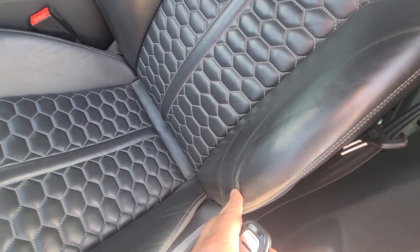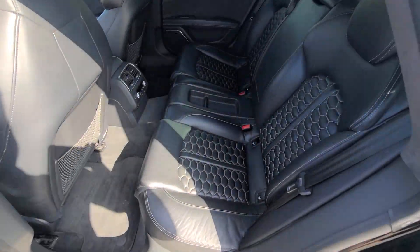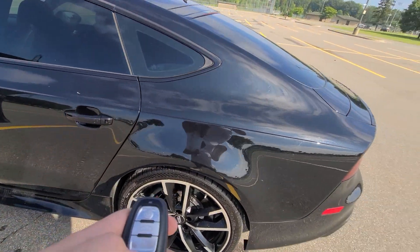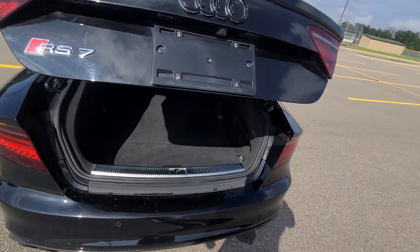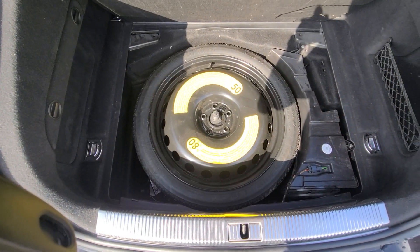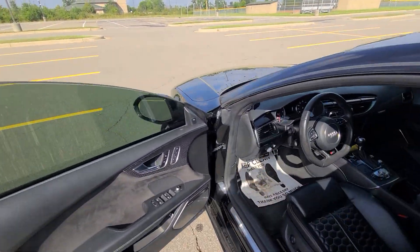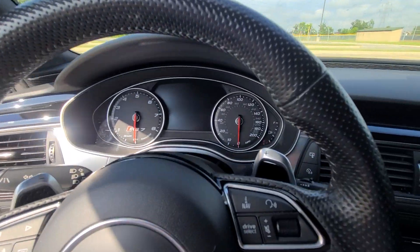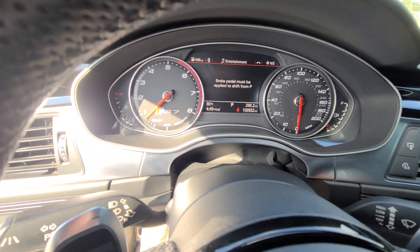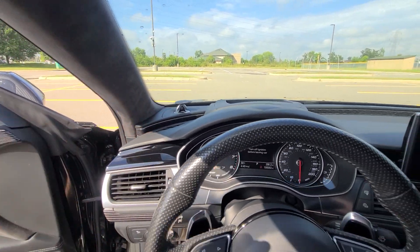Driver's seat has minor signs of wear, obviously. 109,552 on the clock, full tank of gas. It's top of the line — Bang & Olufsen sound all of a sudden.